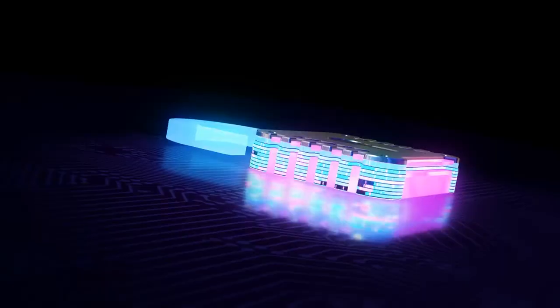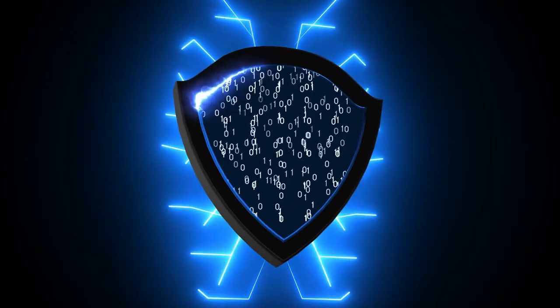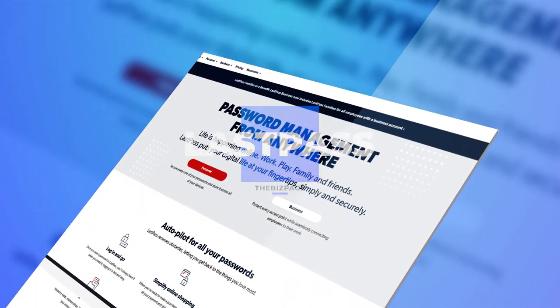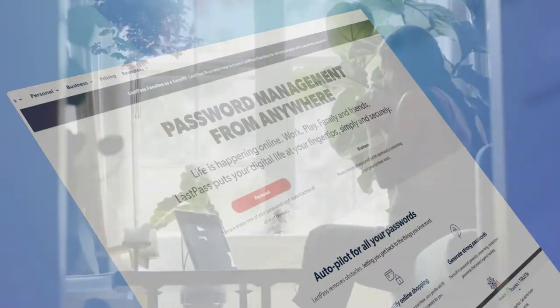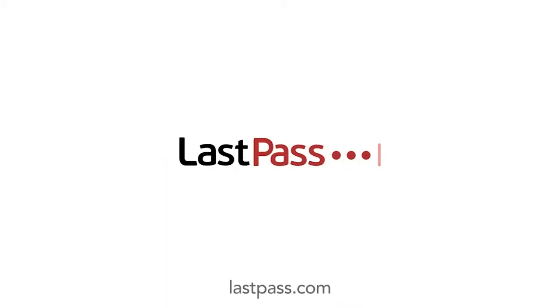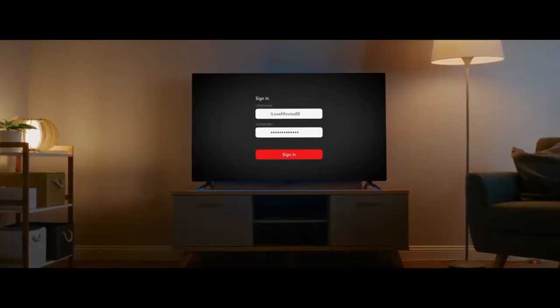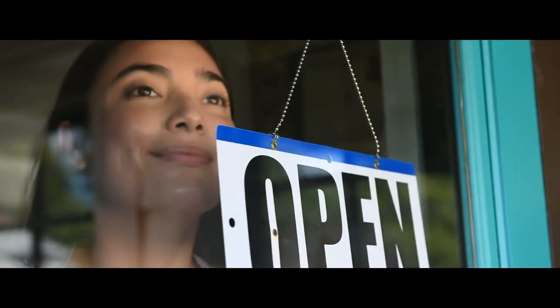We can all agree that we have forgotten some of our passwords because they were too long or too complicated to remember. We all want to secure our accounts the best way possible, and keeping a strong password is the first step. LastPass provides a modern miracle for users who keep forgetting their passwords. It remembers all our passwords and stores them securely, and the best part is that it can be used across all devices. This site has been deemed secure and has gotten a 5-star rating. LastPass uses multi-factor authentication for your single master password, helping you keep all your data safe.